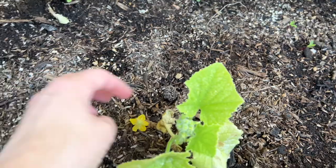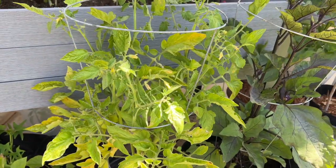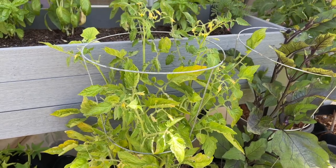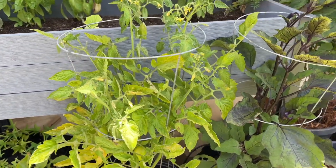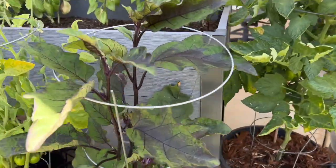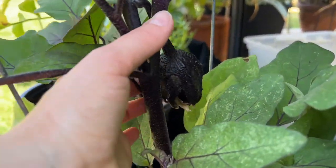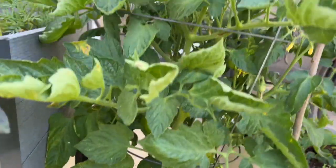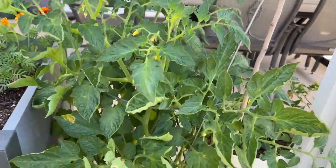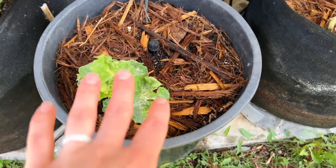I'm actually going to pull this flower off because it's not ready to flower yet. There's another Roma which is also struggling. I've been really careful when I come in and prune anything off to sanitize my scissors between plants so they don't spread disease. This is the eggplant which I bought from the store — never grown it before — and there's a baby eggplant growing right there.